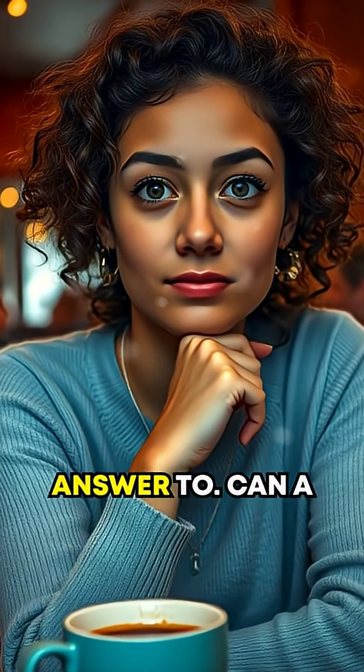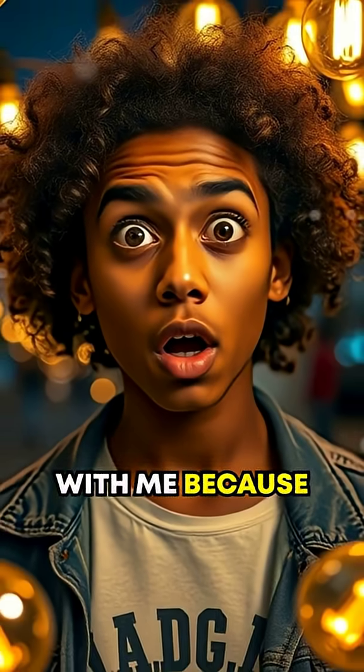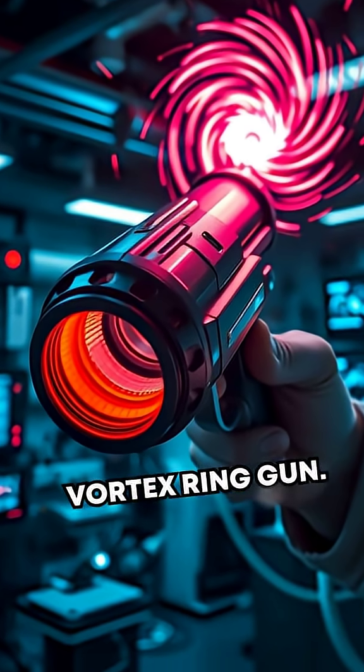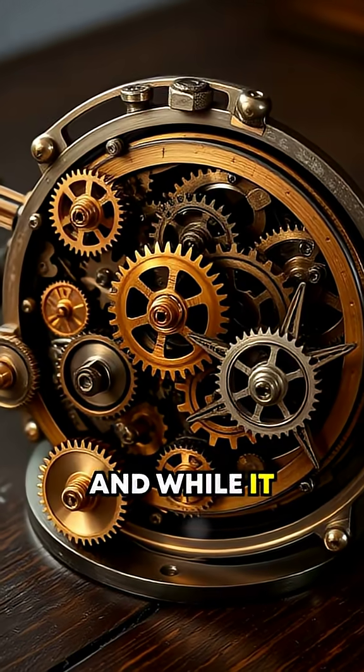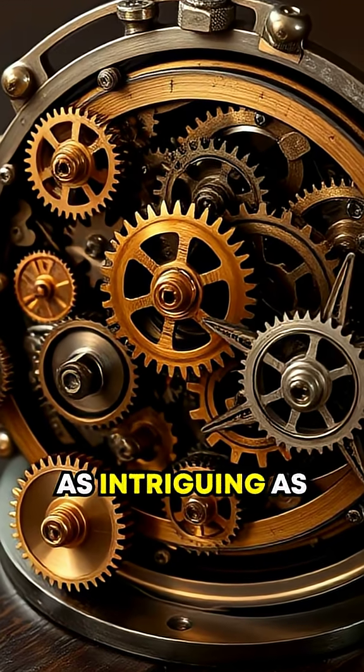Here's a question you didn't know you needed the answer to. Can a gun create a tornado? Stay with me, because this is mind-blowing. Yes, there exists what's called a vortex ring gun. And while it doesn't summon a roaring cyclone, its mechanics are as intriguing as they sound.